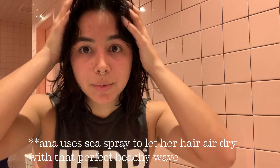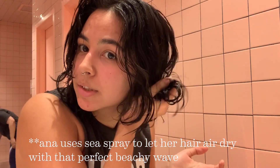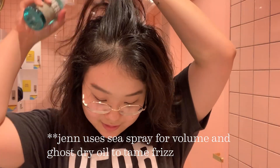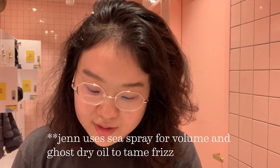My hair is super wet right now, super sweaty. But it's going to dry real cute because I put some sea spray on it — my fave. I just got a perm recently so it's a little bit frizzy. I'm going to go in with some sea spray on the bottom for volume and some Ghost Dry Oil for the top to tame down the frizziness.